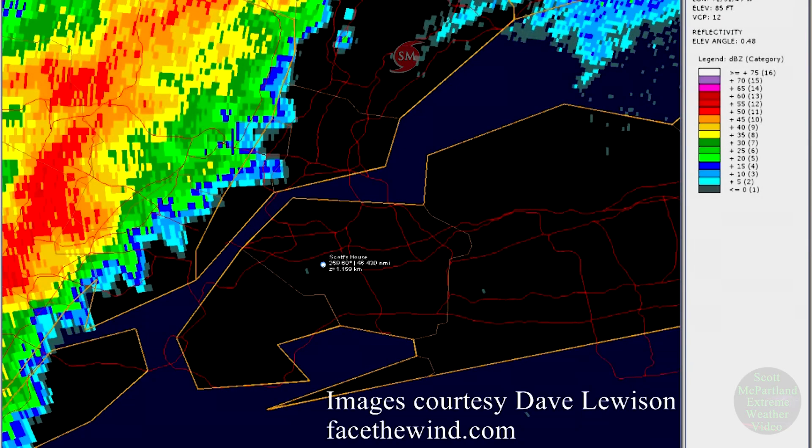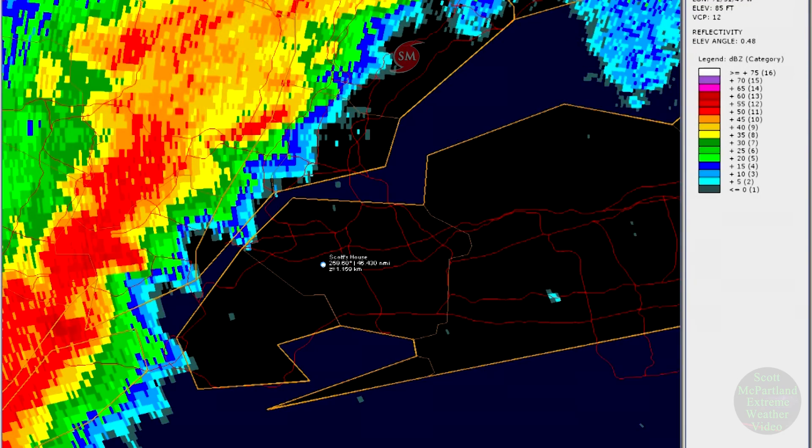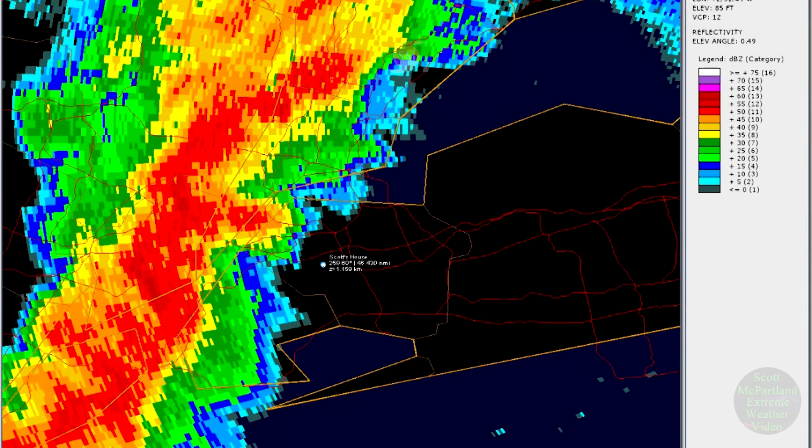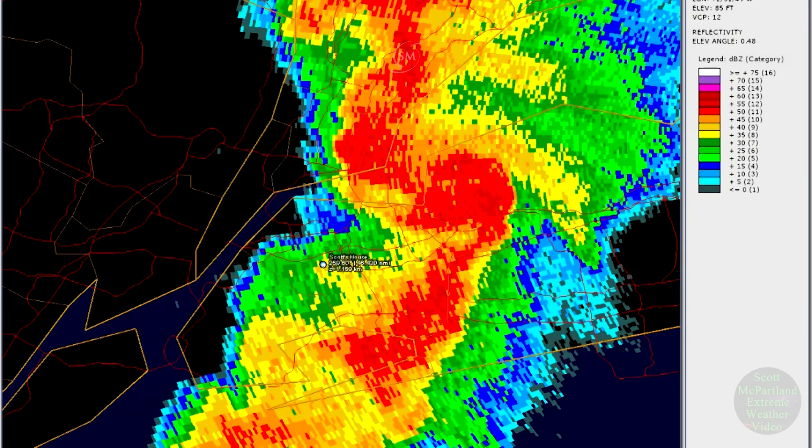What we have here is the Doppler reflectivity animation as the storms approach the New York City metro. That white dot you see there is my exact location when the storms hit. As we begin the animation, you'll see that I'm on the north end of a classic bow echo with a bookend vortex.